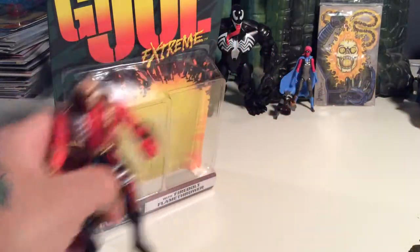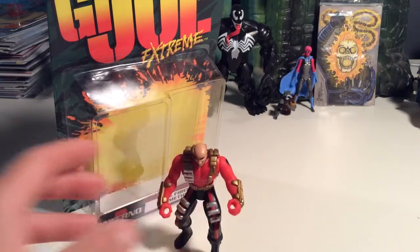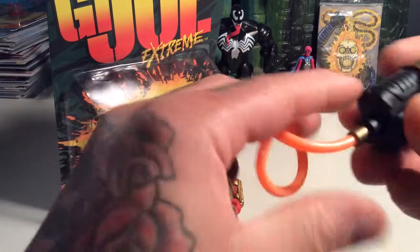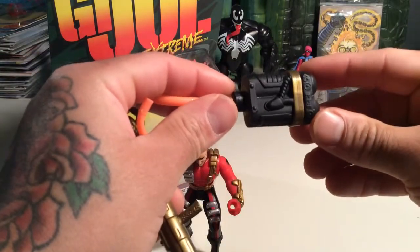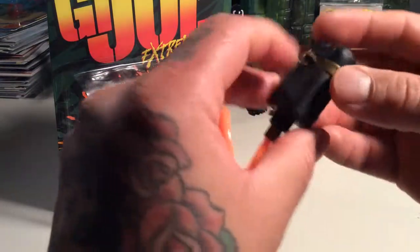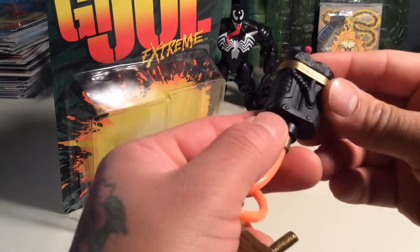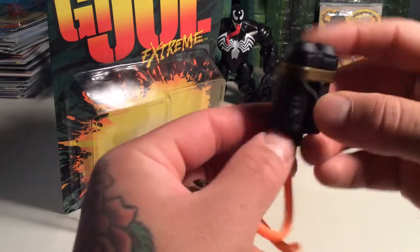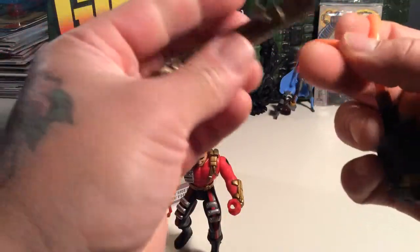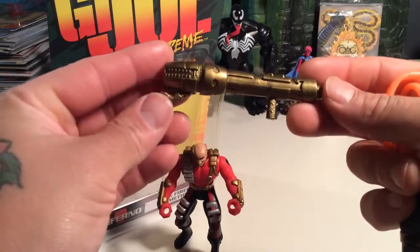You could probably do some cool custom jobs with some of these figures. That's pretty cool. Not bad. And his weapon — you've got this backpack piece which has a little gold plastic band around it with the peg. Nice detail on it, not bad. It's cool. Orange hose in the back, and it connects to the flamethrower right here.